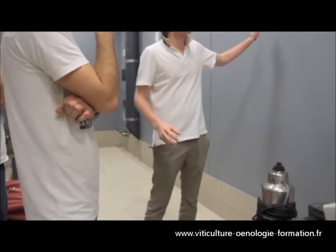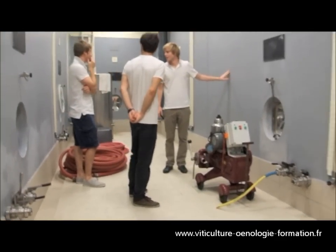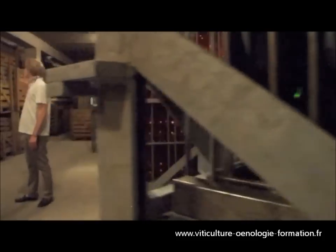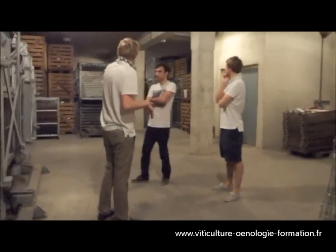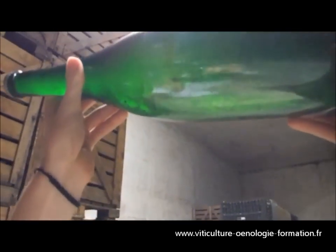And the last step, the blending, is the most important step in the vinification of the wine. During bottling, sugar and yeast are added to obtain the sparkling wine. After sugar consumption, the yeast will die. That's what we call the yeast autolysis.